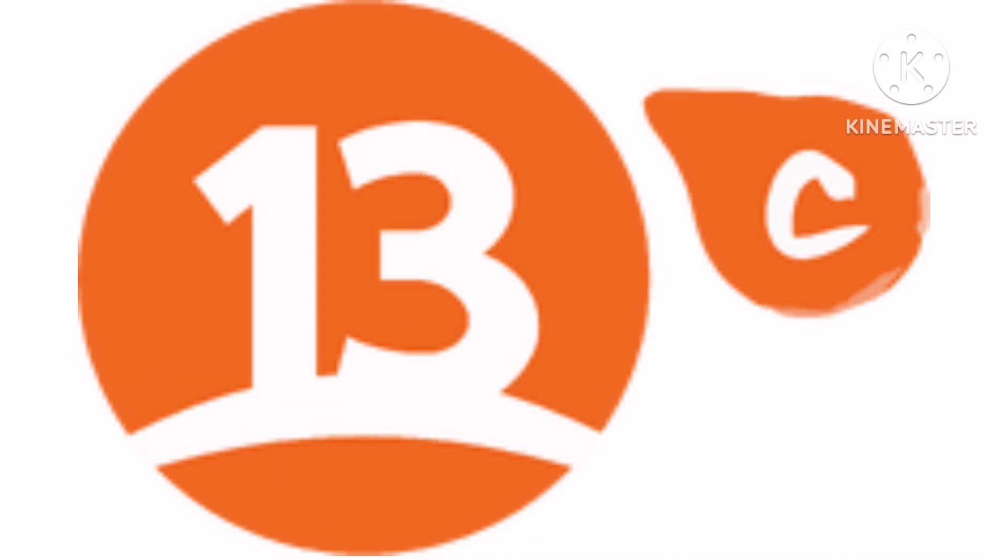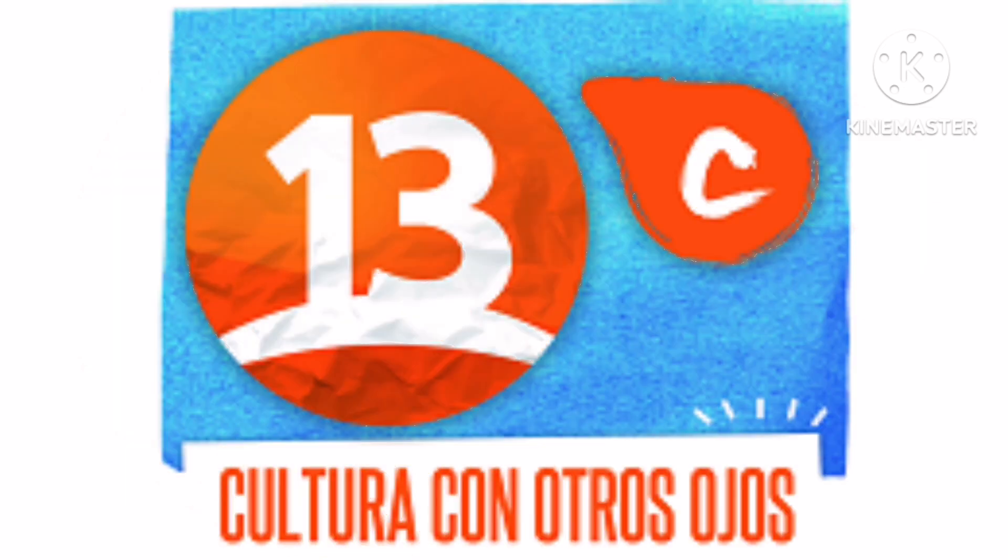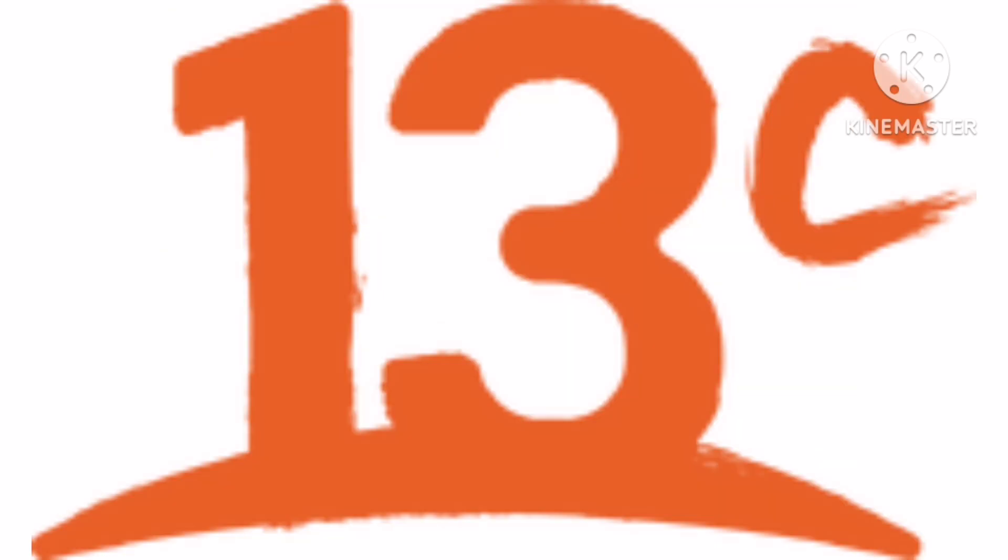2010 to 2018, the letters UC have been removed. 2012 to 2017, there is a blue rectangle with an orange circle showing a white number 13, a white line, and on the right an orange shape with a white letter C, and under it the words Cultura, Con Otros, and Ojos in orange text. 2018 to the present, there is an orange number 13 with an orange line under it and an orange letter C on the right.